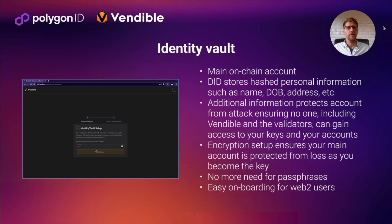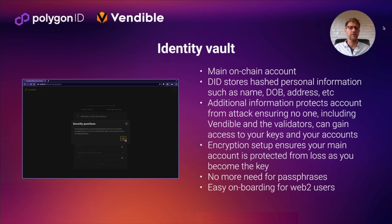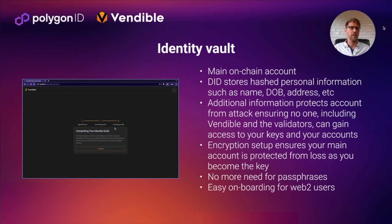All of your personal data is encrypted using quantum-resistant hashing. It's stored in distributed storage and connected to a DID that's in your main on-chain account. You then add additional information about yourself in this secure environment, and that helps protect your assets and your keys from loss. It basically makes you the key to this account — you no longer need a passphrase or have to worry about storage of the private key, because you become the key.